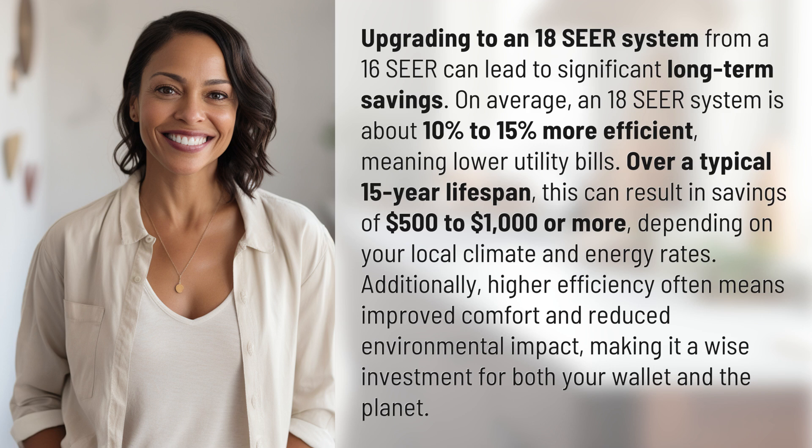Additionally, higher efficiency often means improved comfort and reduced environmental impact, making it a wise investment for both your wallet and the planet.